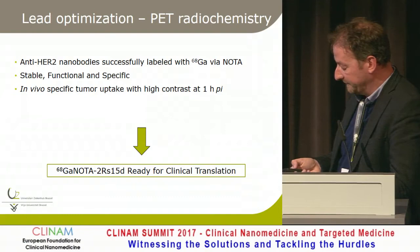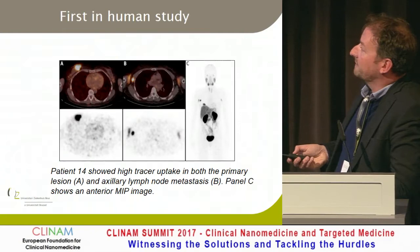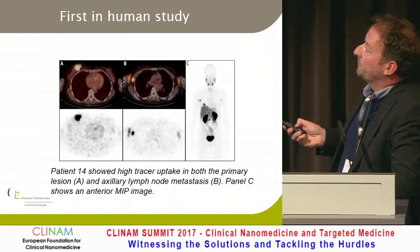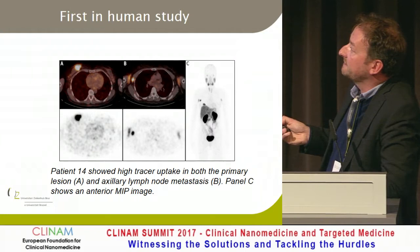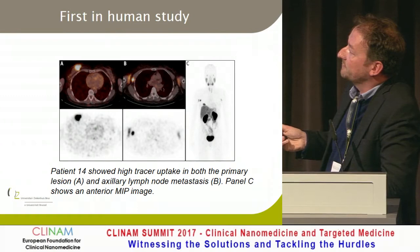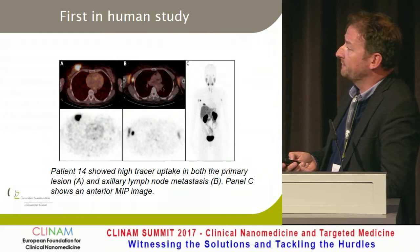We did a phase 1 study and are now doing a phase 2 in patients with breast cancer. This is the typical biodistribution in a human — you see both kidneys and the bladder, so it's eliminated through those systems. There is some liver uptake. But this lesion is a breast carcinoma in the right breast, and here a lymph node metastasis in the axillary region. The PET-CT scan confirms very intense uptake in those lesions, and even within 10 minutes you can see this targeting in the patient.